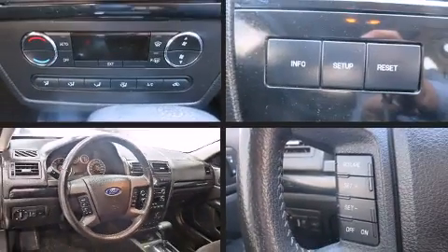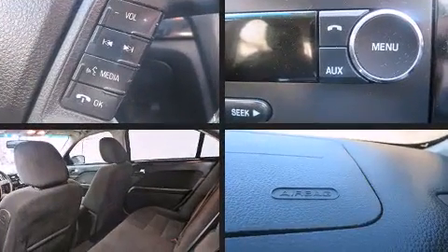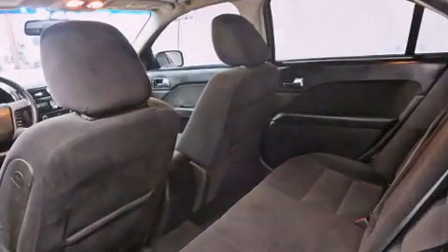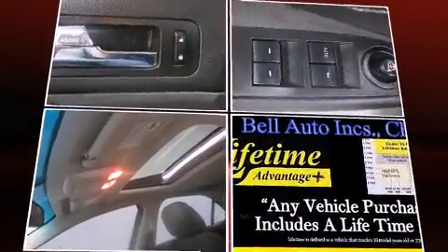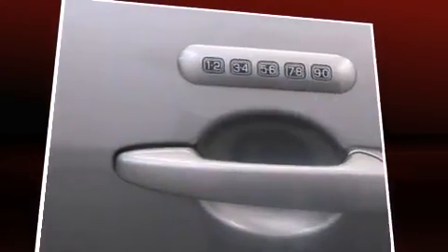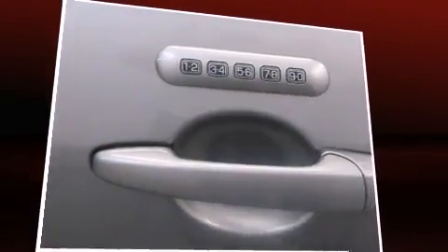Climb inside the 2009 Ford Fusion. This four-door, five-passenger sedan has not yet reached the 160,000 kilometer mark. Smooth gear shifts are achieved thanks to the 2.3-liter four-cylinder engine, providing a spirited yet composed ride and drive.